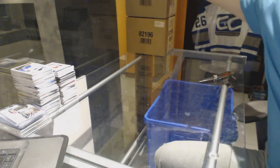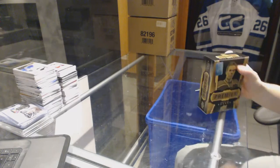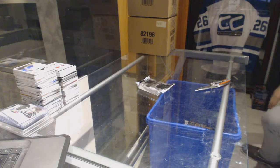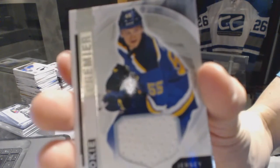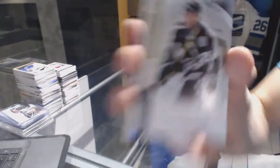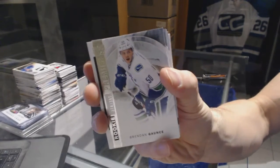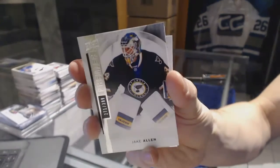Now on to the 1516 Premier. We've got a rookie jersey for the St. Louis Blues, Colton Parayko. Base rookie number 399 for the Tampa Bay Lightning, Slater Kucherov. Base rookie number 399 for the Vancouver Canucks, Brendan Gaunce. Base card number 399 for the St. Louis Blues, Jake Allen.